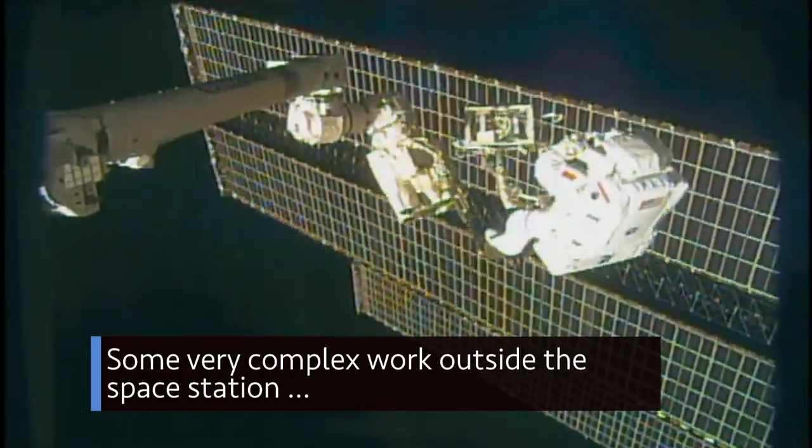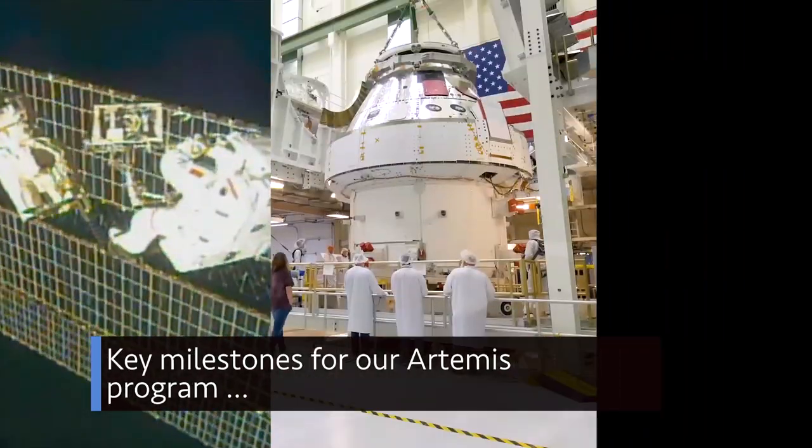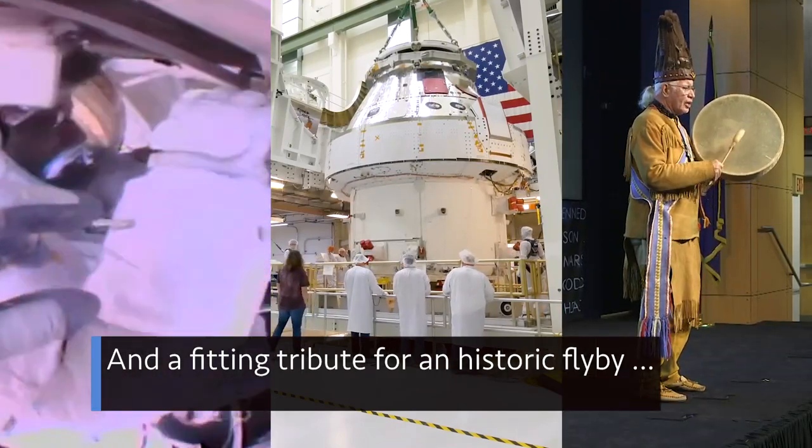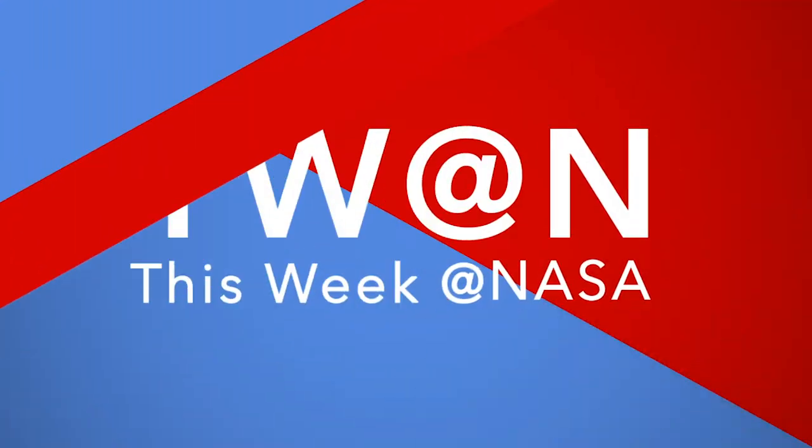Some very complex work outside the space station, key milestones for our Artemis program, and a fitting tribute for a historic flyby — a few of the stories to tell you about This Week at NASA.